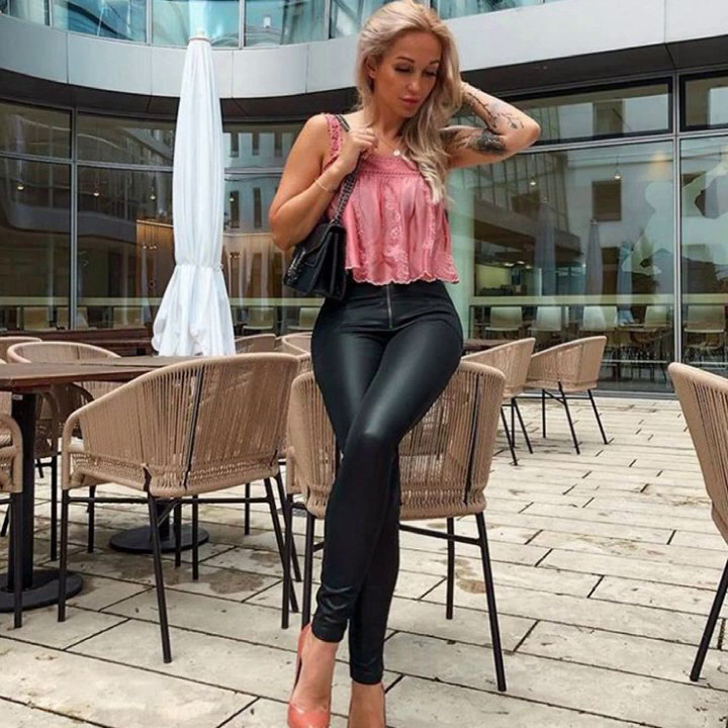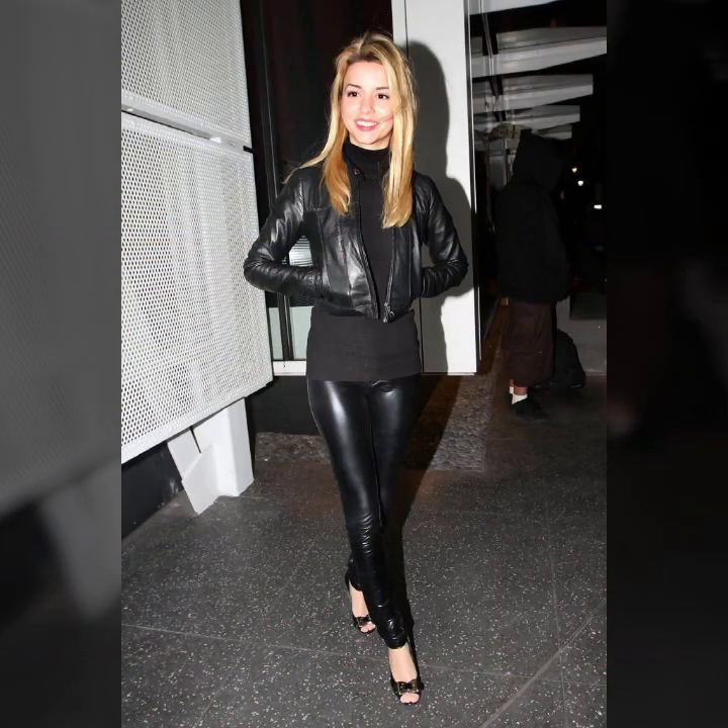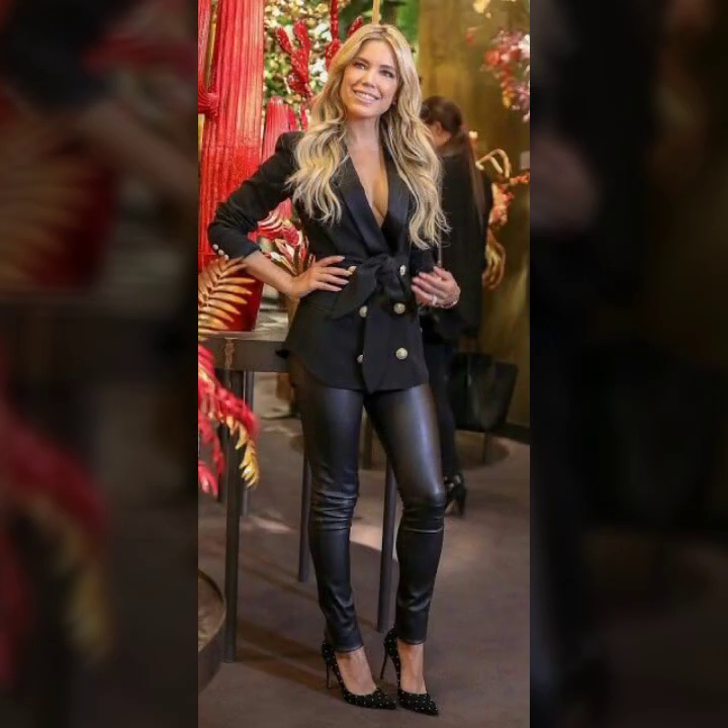There are many more latest and trendy design ideas of leather leggings for girls and women in this video. I suggest you watch till the end. I hope you like it. If you try these looks, I hope you look so beautiful and attractive, and your personality will look very charming and stylish.